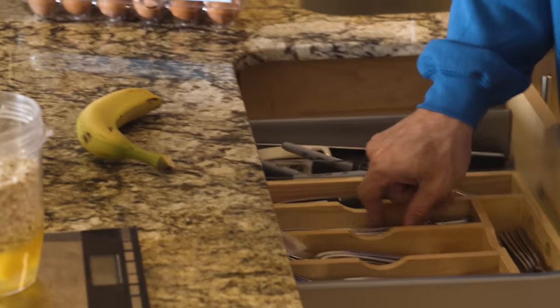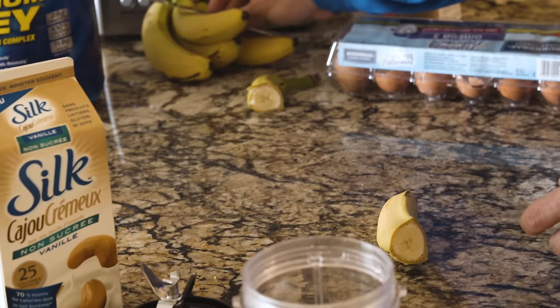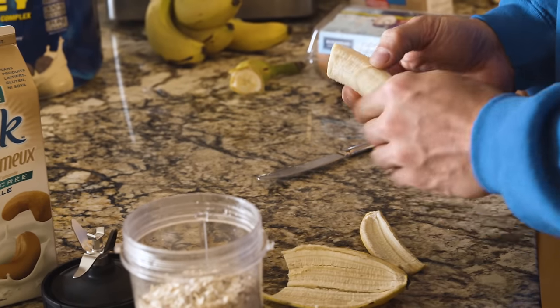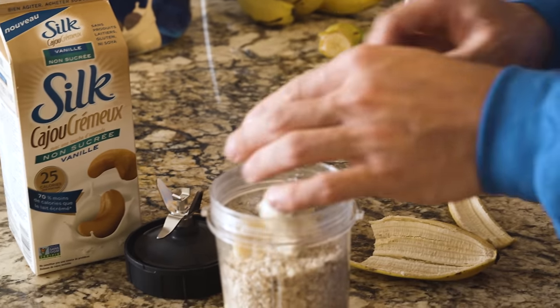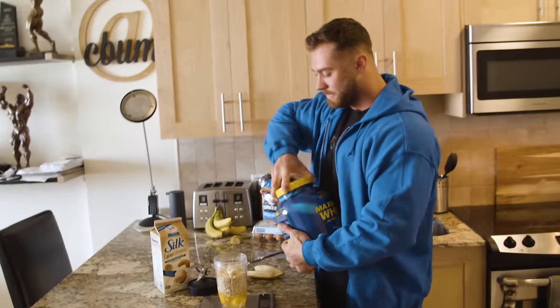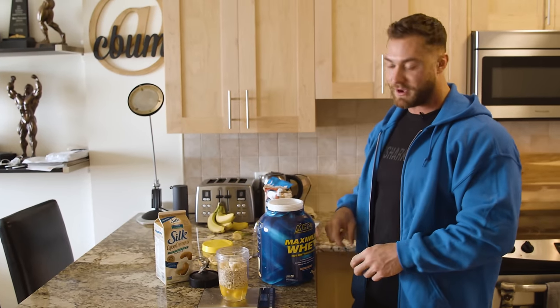One of the most important parts of this recipe is the banana — A, for flavor, and B, because it adds a better texture to it, making them a little bit more fluffy when you cook them up. I plop in about three quarters of a normal sized banana.